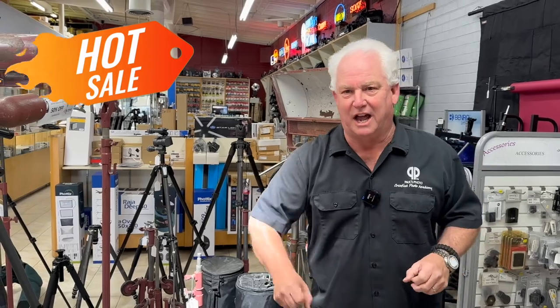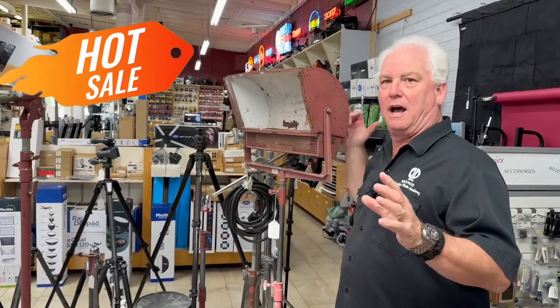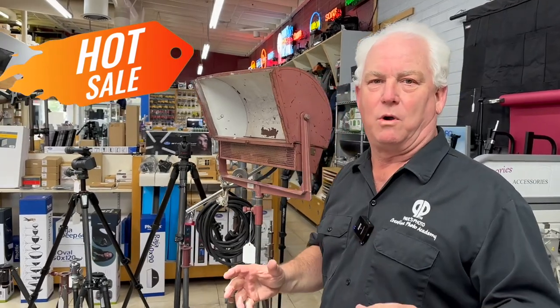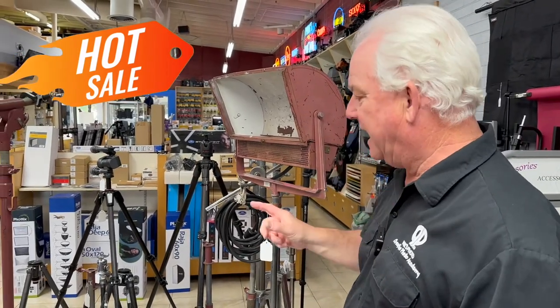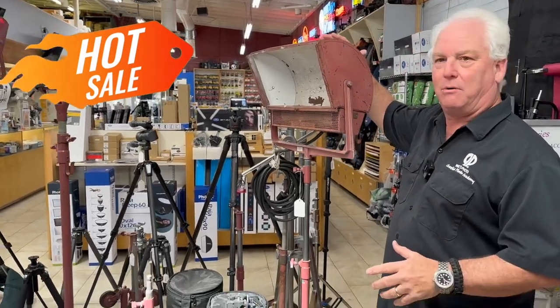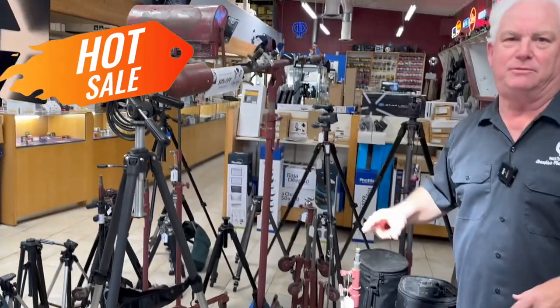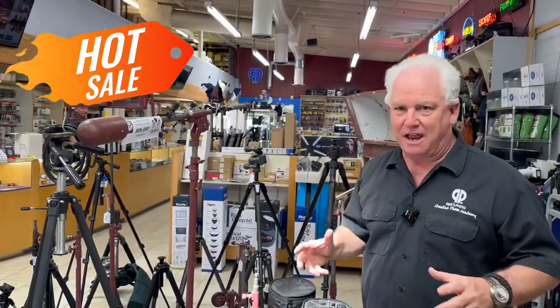From Paul's Photo — it's April 1st, and I know there are a lot of crazy deals on the internet today, but this is the god-awful truth: Paul's Photo got in a whole Hollywood studio's worth of Mole Richardson lighting and light stands. All of the maroon-colored Mole Richardson lights, light stands, and booms are super discounted.